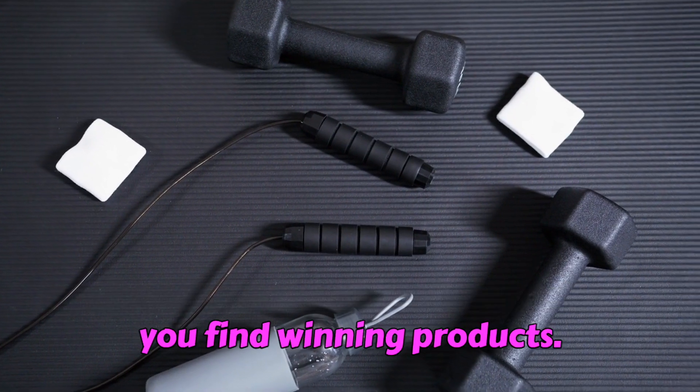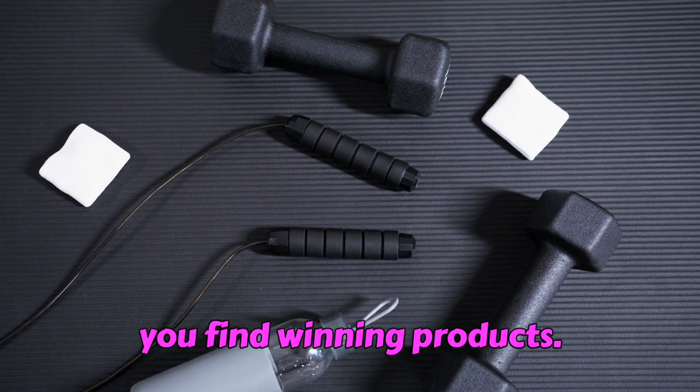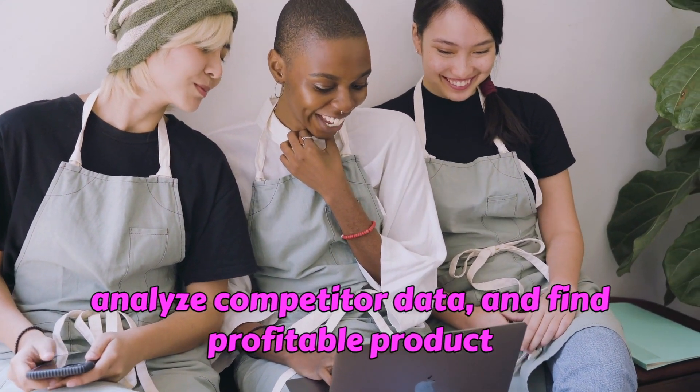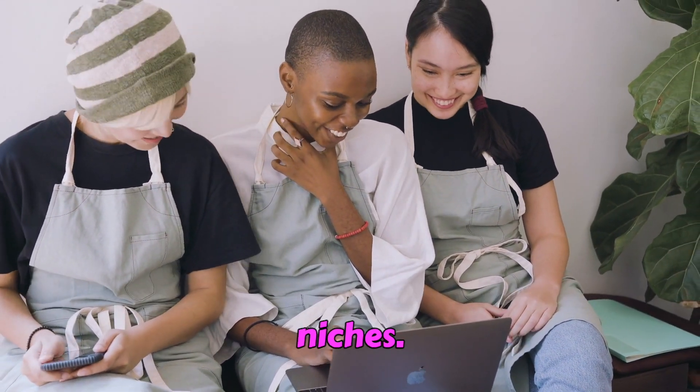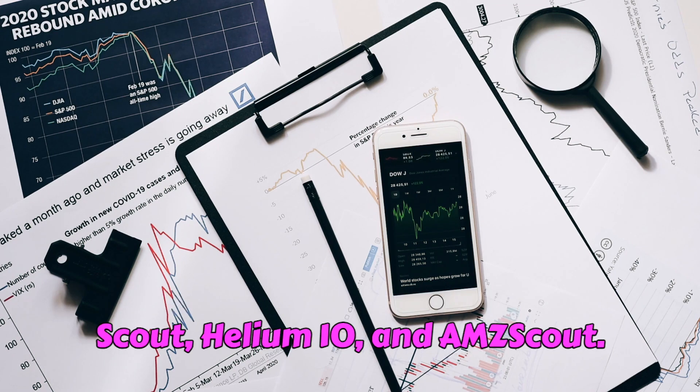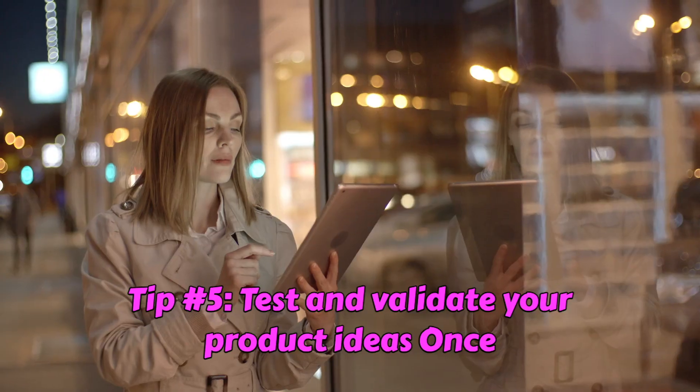Tip number four: use product research tools. There are a number of product research tools available that can help you find winning products. These tools can help you identify trending products, analyze competitor data, and find profitable product niches. Some popular product research tools include Jungle Scout, Helium 10, and AMZ Scout.